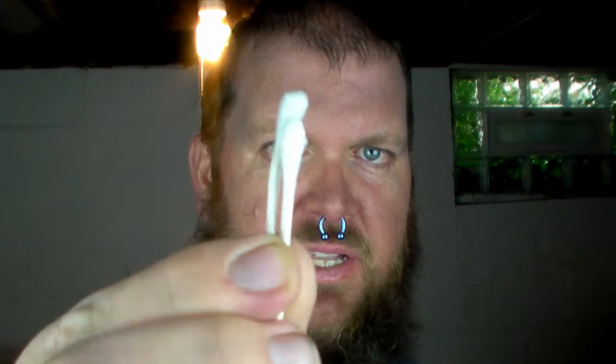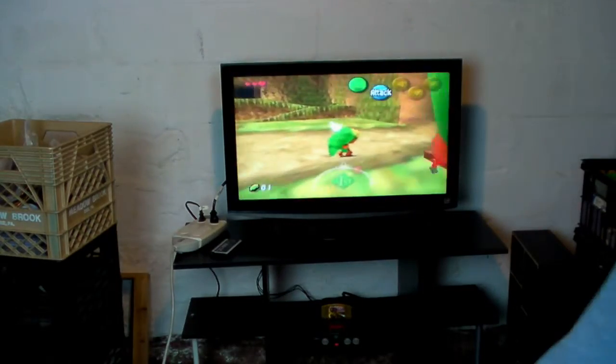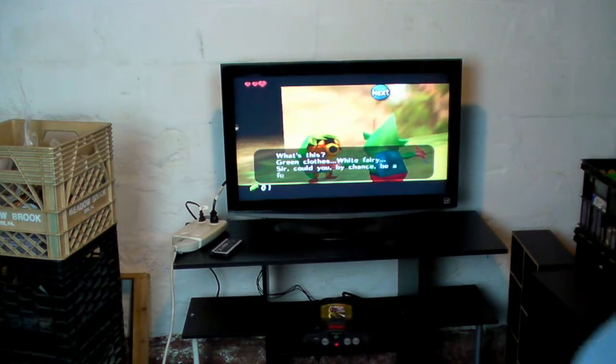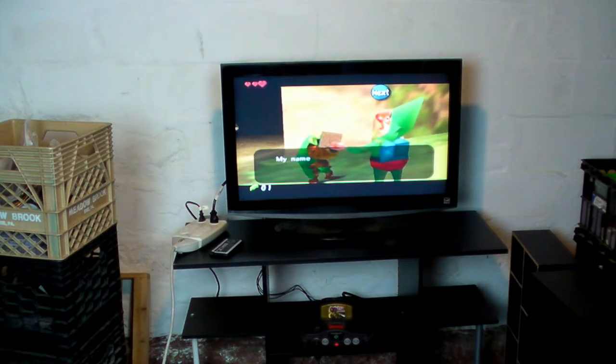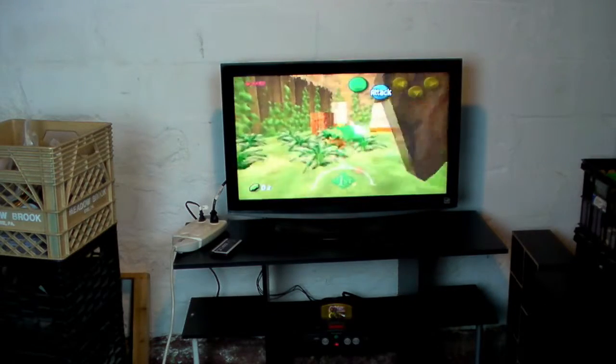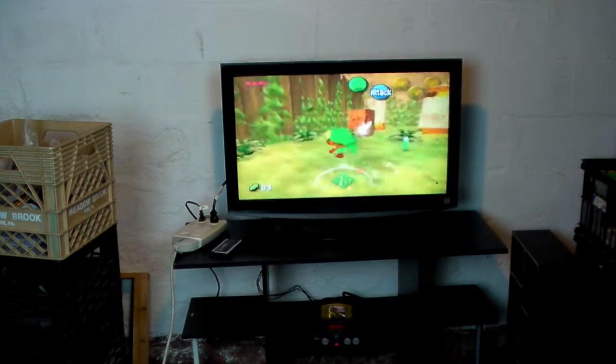I took a moment to grab the alcohol and the q-tips and did a little cleaning. It was just a little bit dirty — there wasn't much on it. But after a good cleaning I was able to play quite a ways into the game without rebooting. These older cartridge games can be quite temperamental and sometimes need a lot of cleaning.